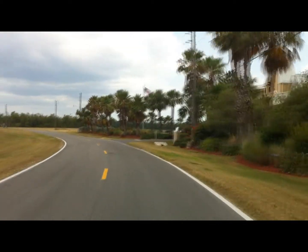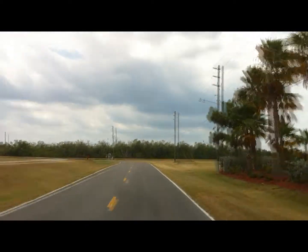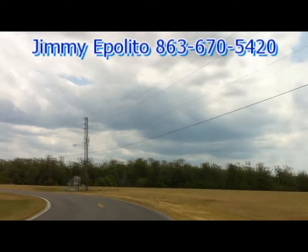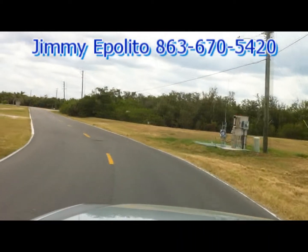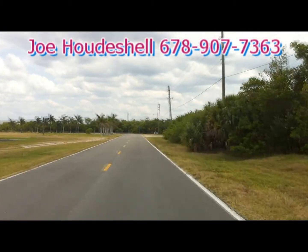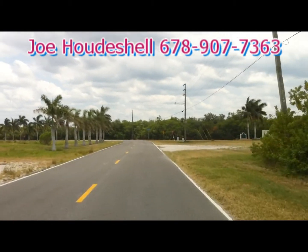Without further ado, we're almost at 15 minutes and you have seen everything you could possibly want to see. Give us a call — my name is Jimmy Eppolito and you can reach me at 863-670-5420. If you cannot reach me, feel free to contact Joe at 678-907-7363. Call me anytime, but don't call Joe past 8 p.m. please. Good luck everybody and happy bidding — you are going to agree with me. Thank you very much.